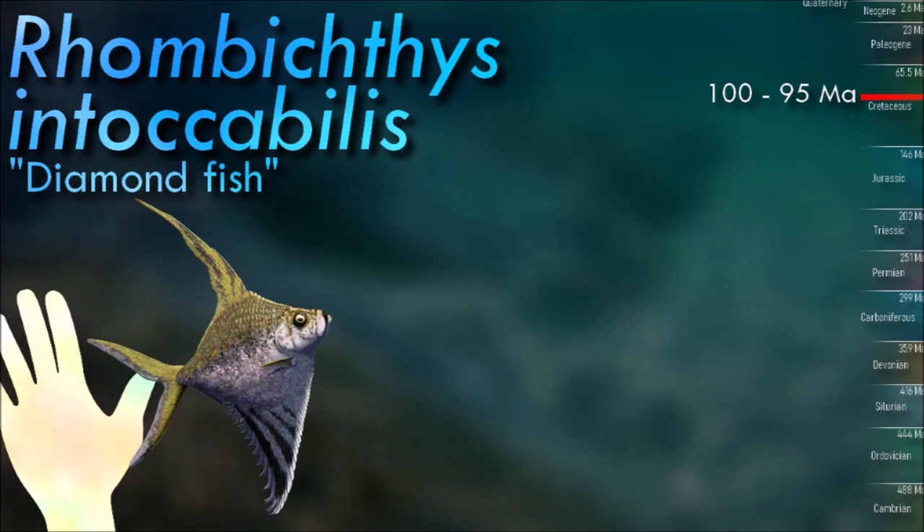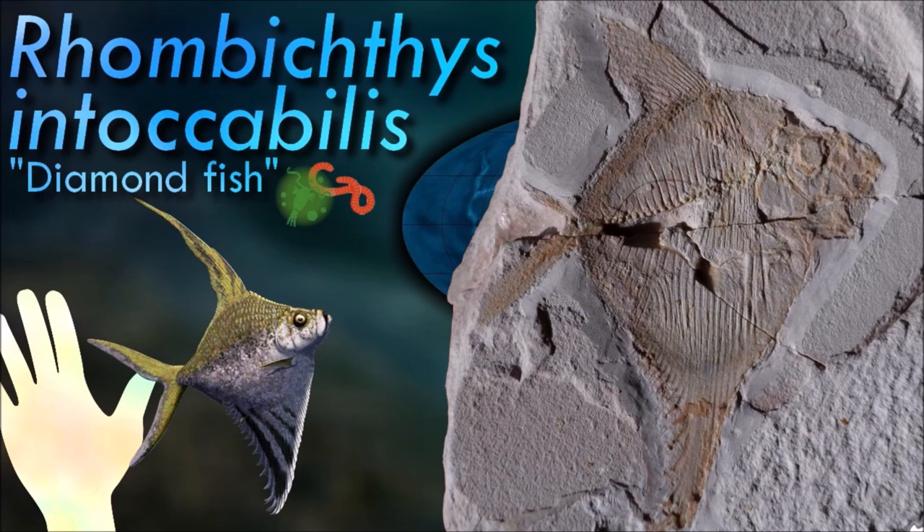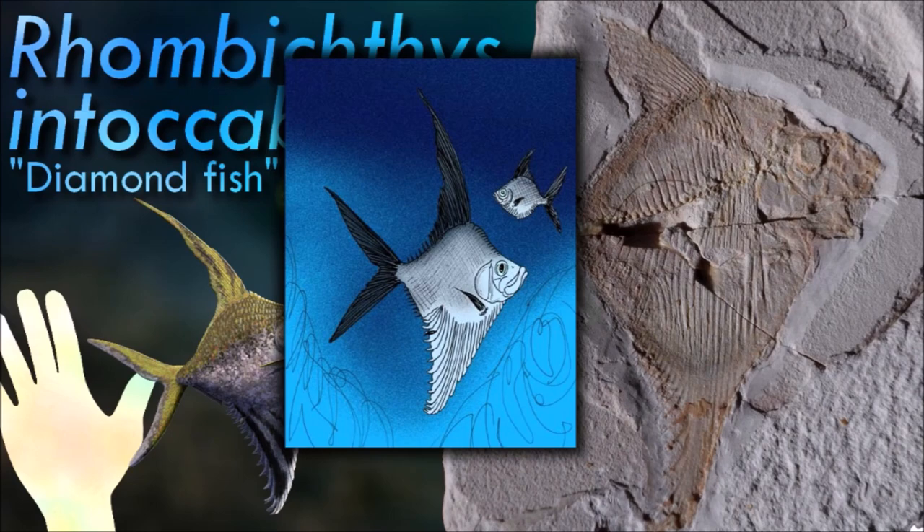Rhombicthys was a rather unusual-looking halecimorphian form from the mid-Cretaceous. Living in shallow reef and lagoon waters covering what is now the West Bank in the Middle East, it had a tall narrow dorsal fin along with incredibly elongated belly scutes that gave its body a rhombus-like profile.